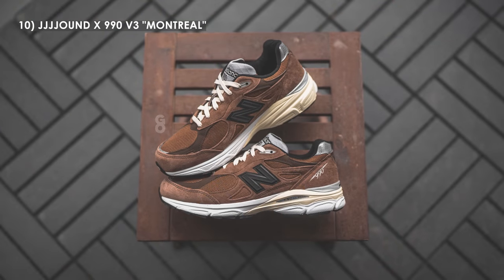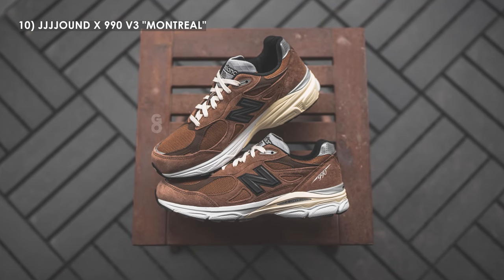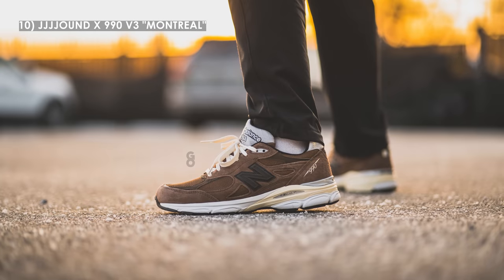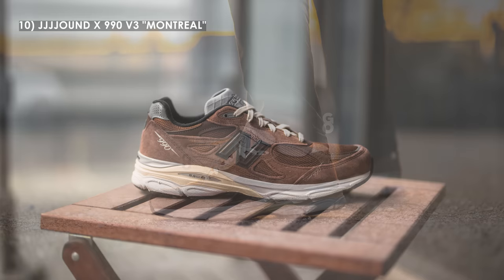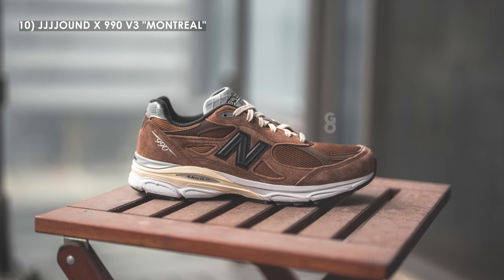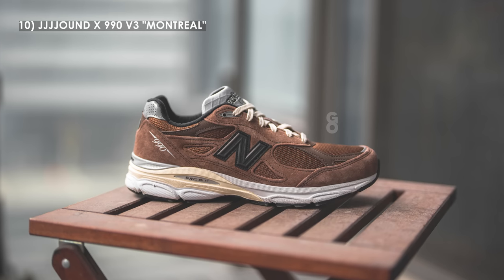Leading off the top 10 at number 10, I have the Jowned New Balance 990 V3 in this Montreal exclusive colorway. This might be a bit of a hot take — I know a lot of people have this pair in their top three. This shade of brown is so nice in person, and in typical Jowned fashion they make sure their shoes are very wearable and very versatile. These were only available to purchase in Montreal, which is the founding city of Jowned. Because of that limited nature, resale prices are sky high — probably not worth resale, but if you can get a decent deal I wouldn't hesitate.